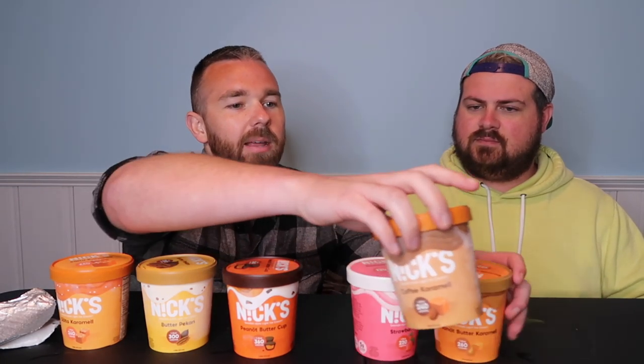We're each gonna rank them from best to least favorite. My favorite was the peanut butter caramel. Second favorite is probably strawberry, then coffee caramel, then peanut butter cup, then butter pecan, and then unfortunately the salted caramel is my least favorite.